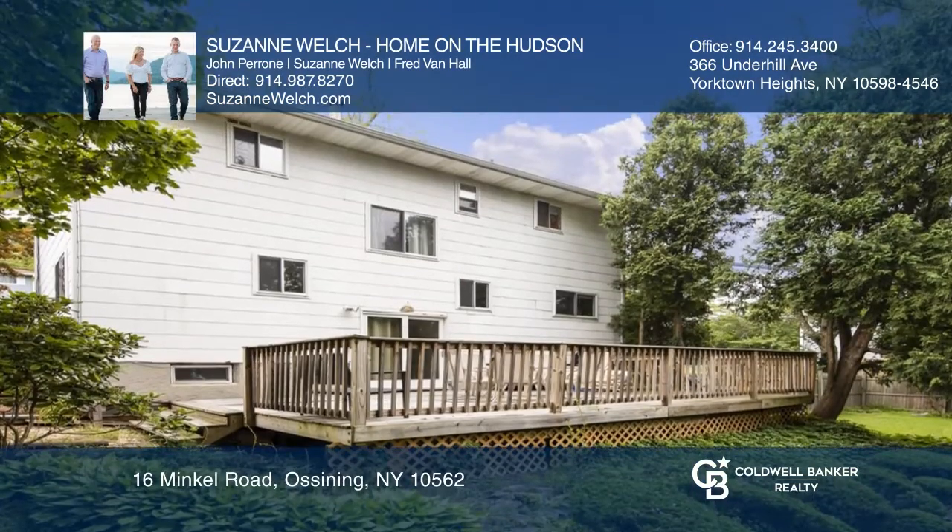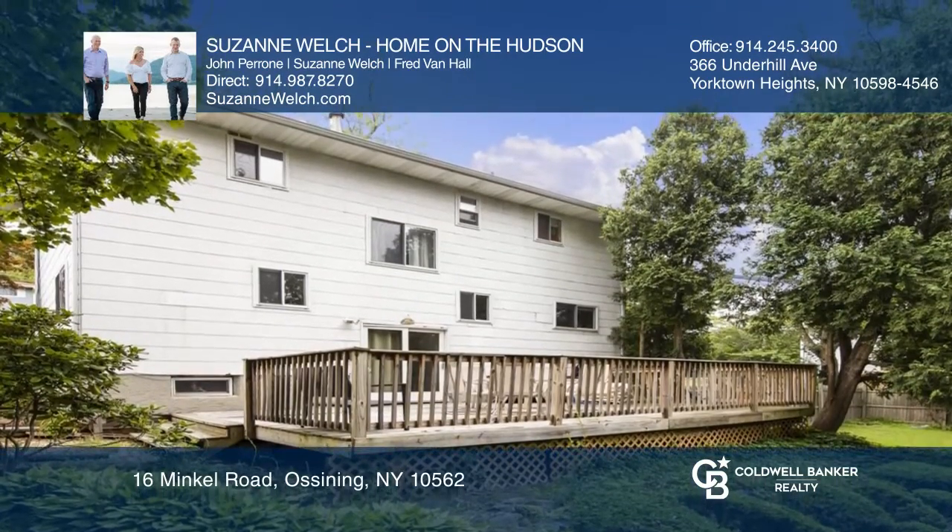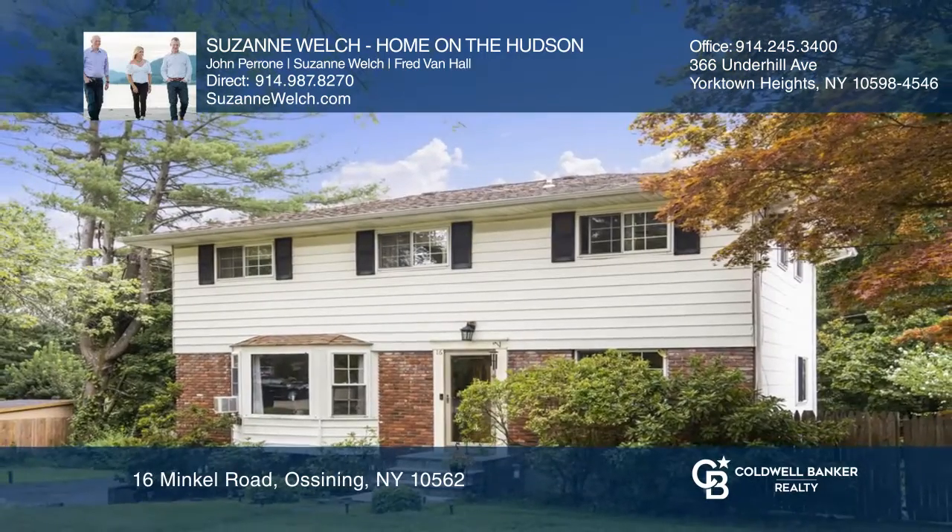Located close to downtown, come see all this home has to offer with Suzanne Welch, Home on the Hudson.